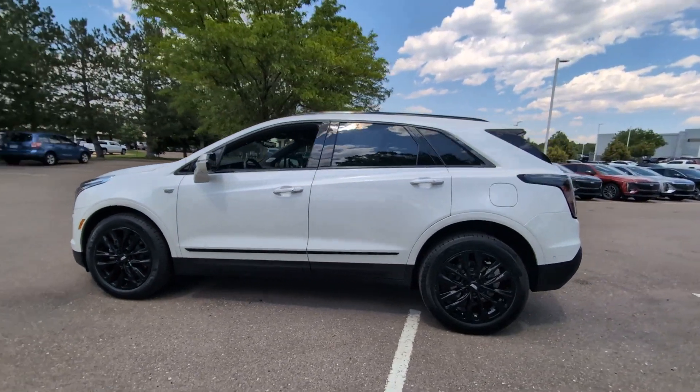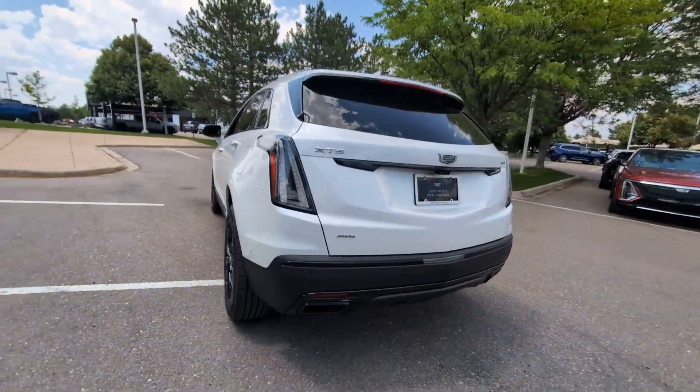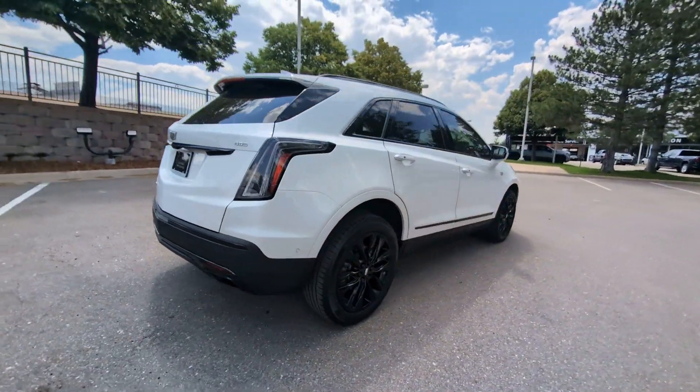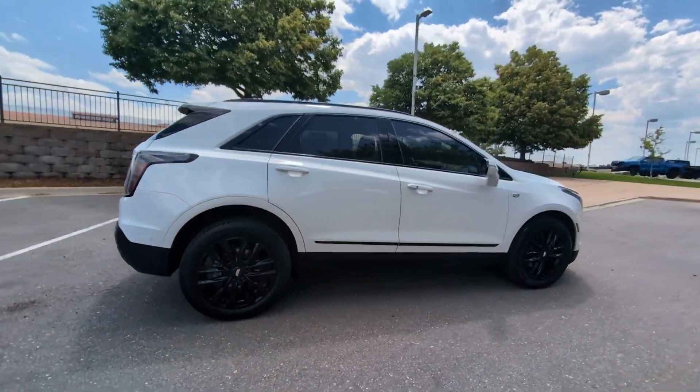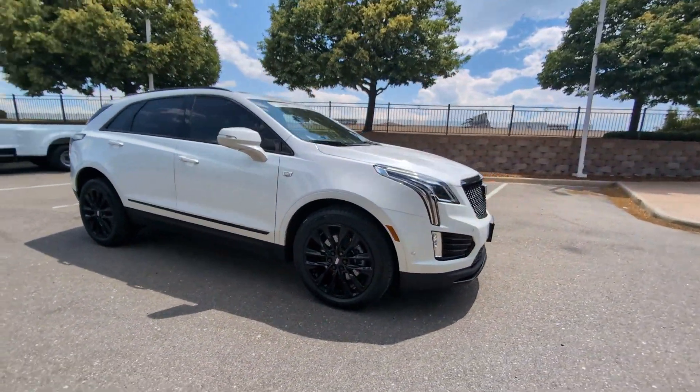Look no further than the 2021 Cadillac XT5, with less than 60,000 miles on the odometer. This vehicle stands out from the rest — the Cadillac XT5, the refined luxury crossover that's designed to meet any challenge the road has in store while keeping you safe and connected.